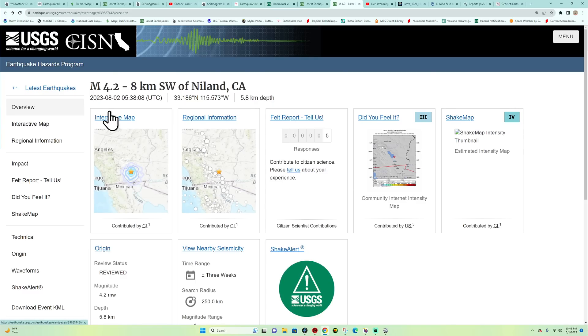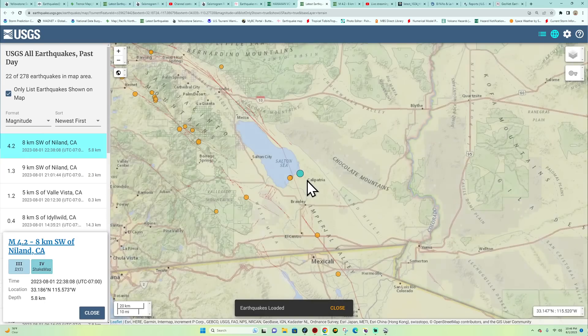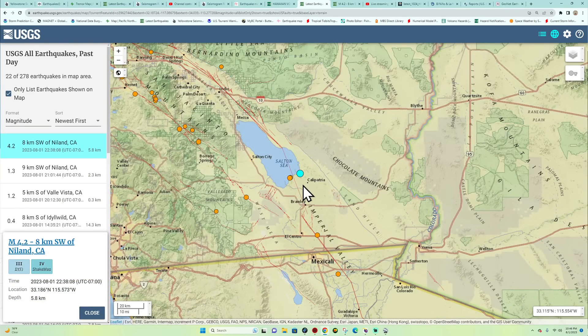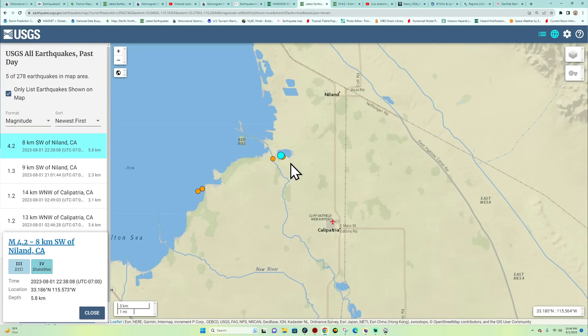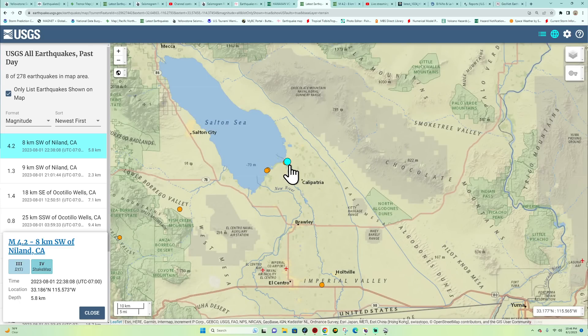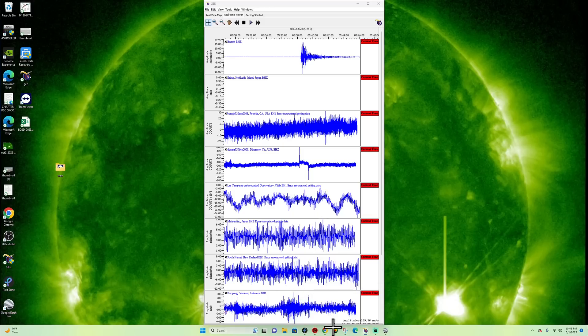USGS just upgraded this to a 4.2 — literally as I was speaking about it. That's now confirmed at 4.2, 5.8 kilometers deep. This is a little bit larger than the original reading coming in, and it showed up pretty nicely across the area.